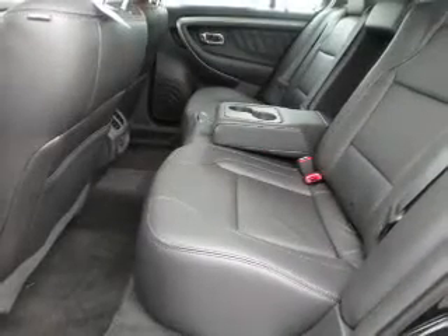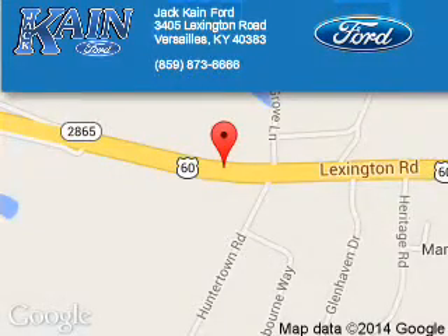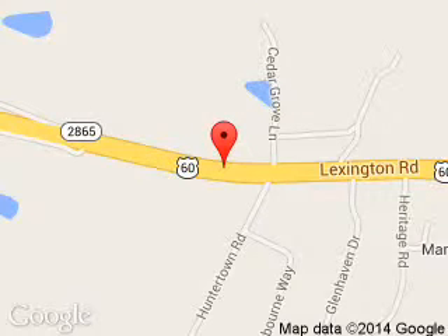Great quality at a great price. Call or click to contact us today. Jack Kane Ford is dedicated to doing everything possible to ensure that the experience you have selecting your next vehicle is a pleasant one. We are located at 3405 Lexington Road, Versailles, Kentucky, 40383.